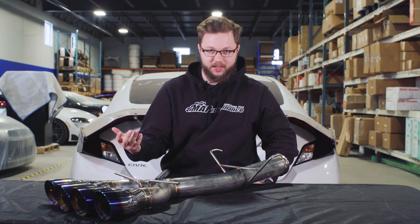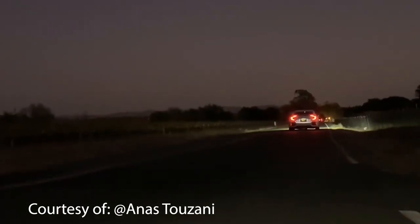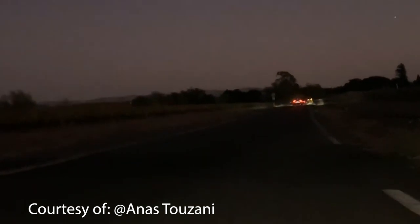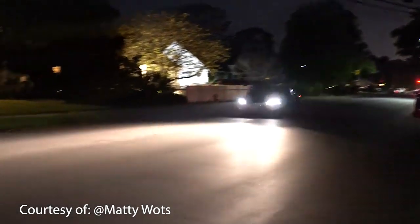In our last few videos, we asked for some recommendations on what you'd like to see next in the comments section. Overall, we received a ton of feedback. So this week, we're coming to you guys with a top five best-selling cat-back exhaust video. But this time, we're talking about the Gen X Honda Civic.